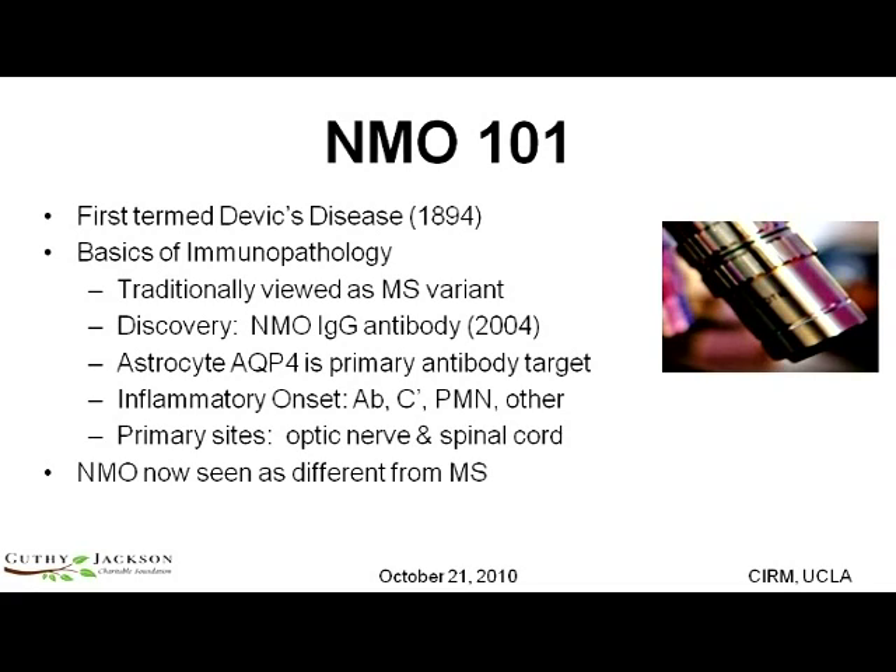Those cells then amplify the process and send off their own signals. Ultimately, molecular signals bring in cells including, as we now know, neutrophils and other granulocytes into the central nervous system. They, in turn, release their own inflammatory markers. Ultimately, this is an inflammatory onset disease with demyelination that follows.